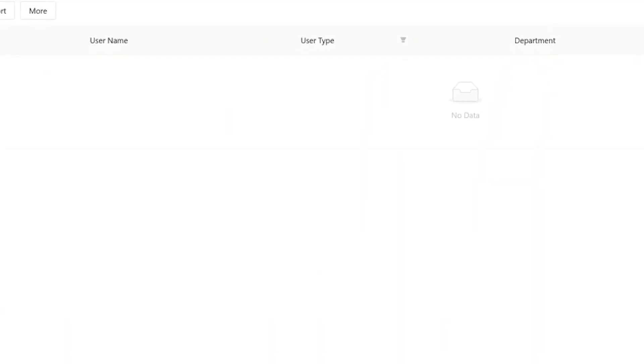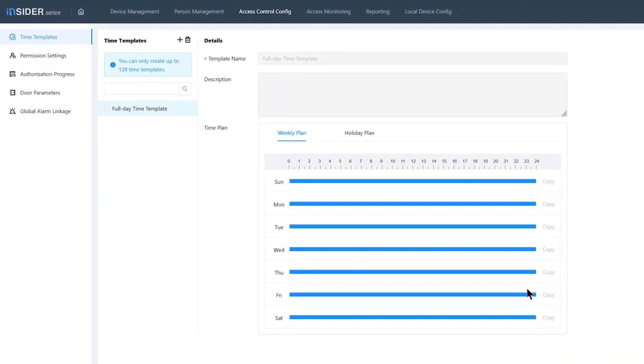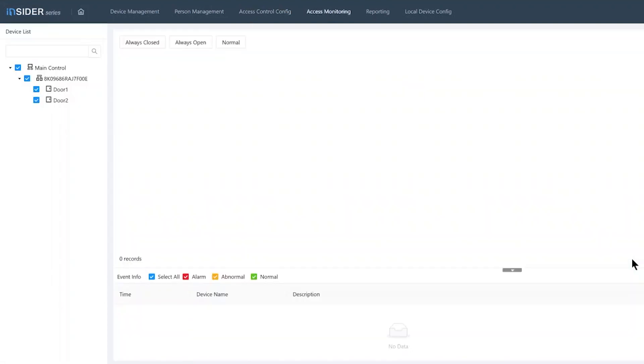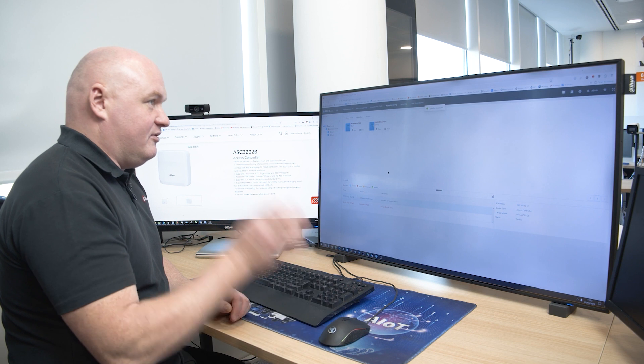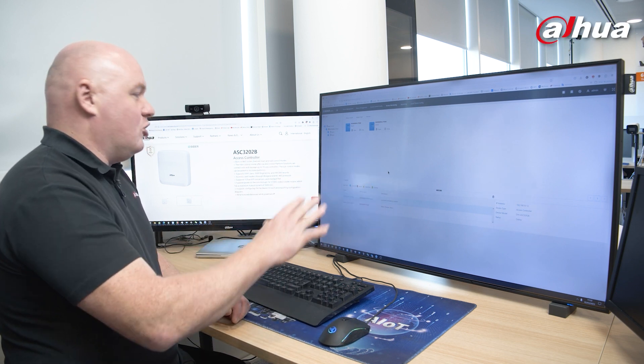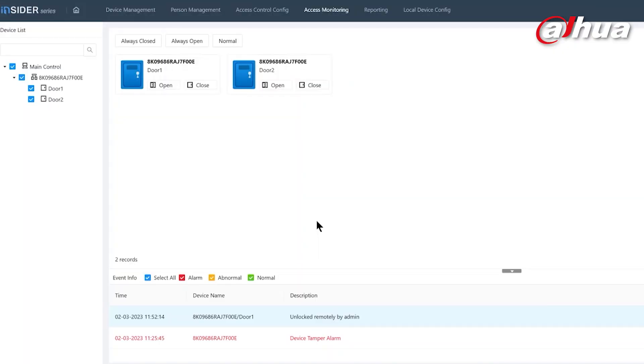Going into access control configuration, I can set up the actual schedules and permission settings — what users can and cannot do and how they do it. I can also set up door parameters — for example, if a door is kept open and exceeds the opening time, meaning it's been propped open or left open. I can go into access monitoring to monitor live events of the actual controls and override if needed. I can click on open for a door right now, hear the relay, door opens, five seconds latching time, and it will close again. I'll get a full history of what's going on.